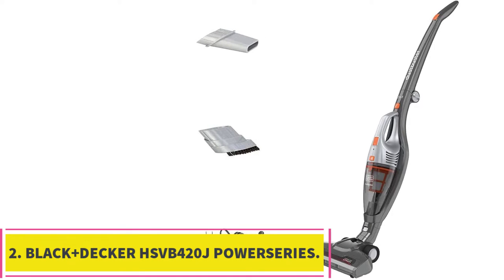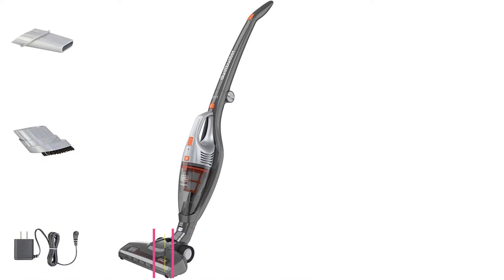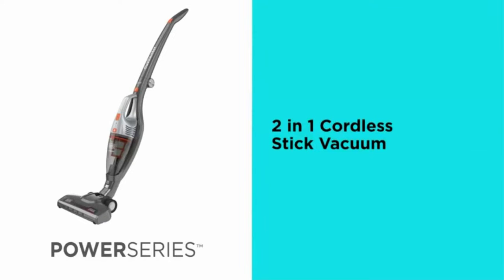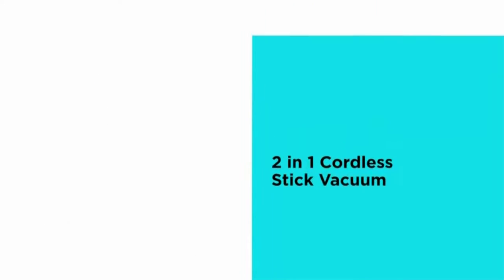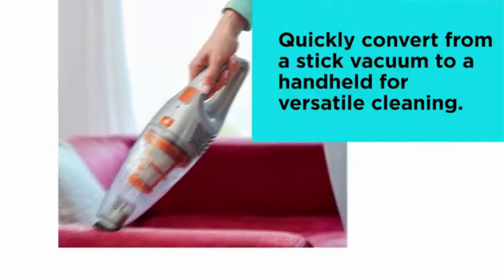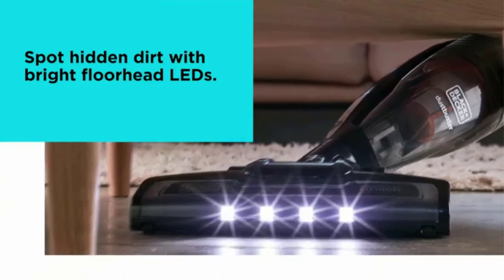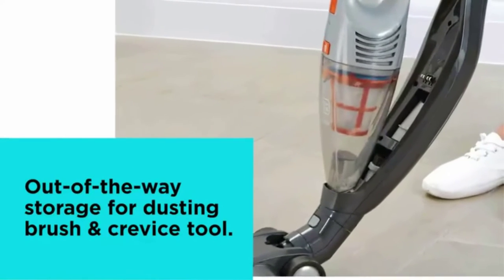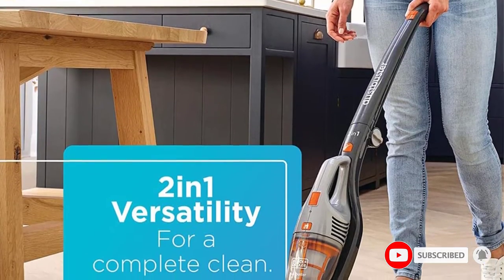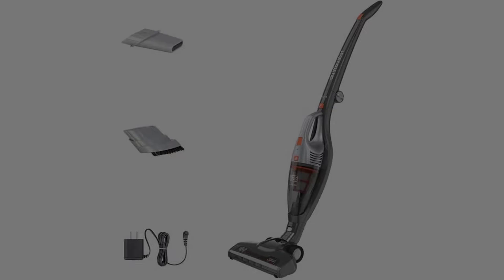At number 2: the Black+Decker HSV-B420J Power Series 2-in-1 Cordless Stick Vacuum. Another option for a handheld vacuum is a detachable version like this one, which offers two effective cleaning tools — a lightweight vacuum and a handheld dust buster. You can expect up to 30 minutes of power from the rechargeable battery, which is impressive for a cordless handheld vac. However, the battery is not interchangeable and will need to charge for up to 5 hours.